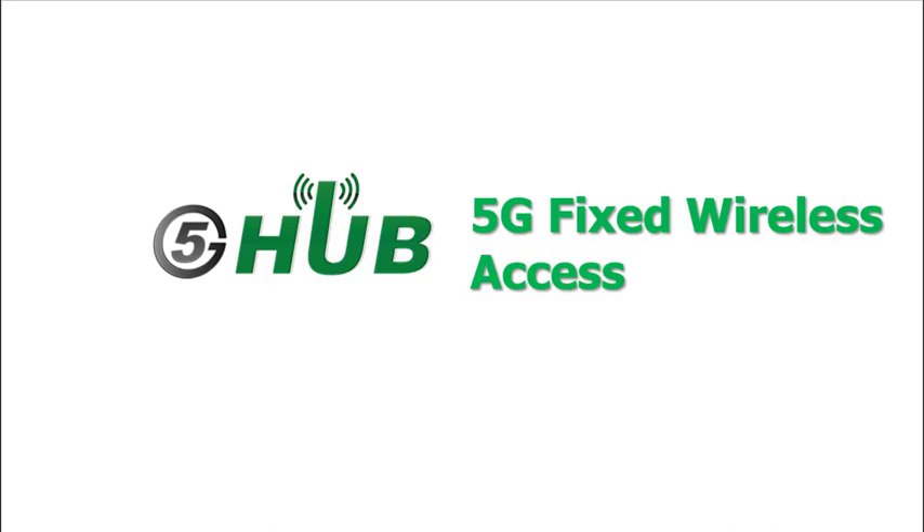Welcome to 5G Hub. In this video we will talk about 5G fixed wireless access or FWA and also we will see how it works.